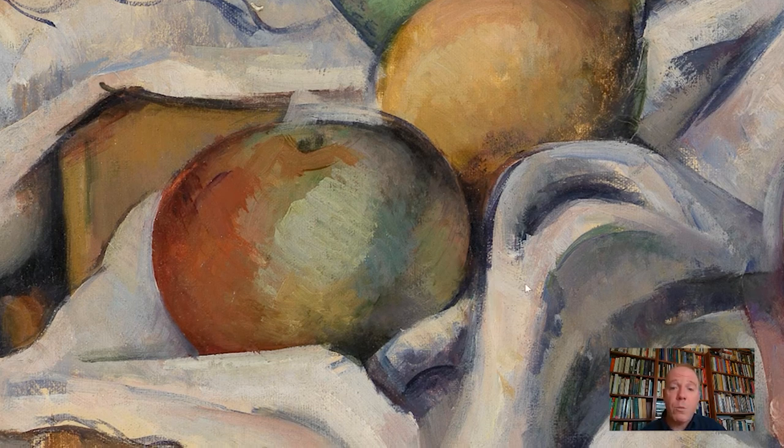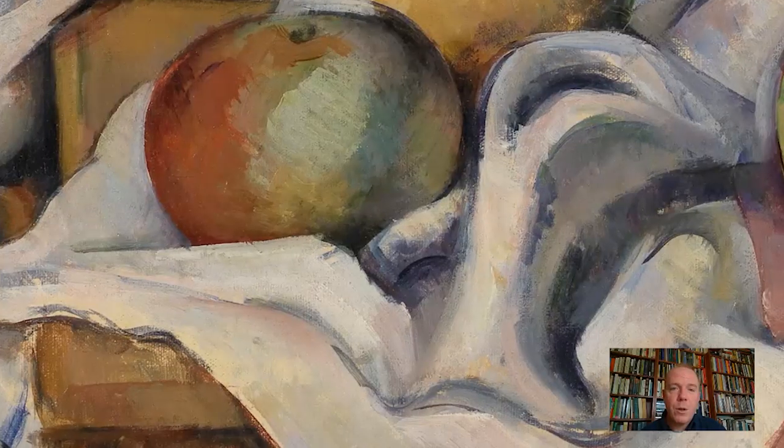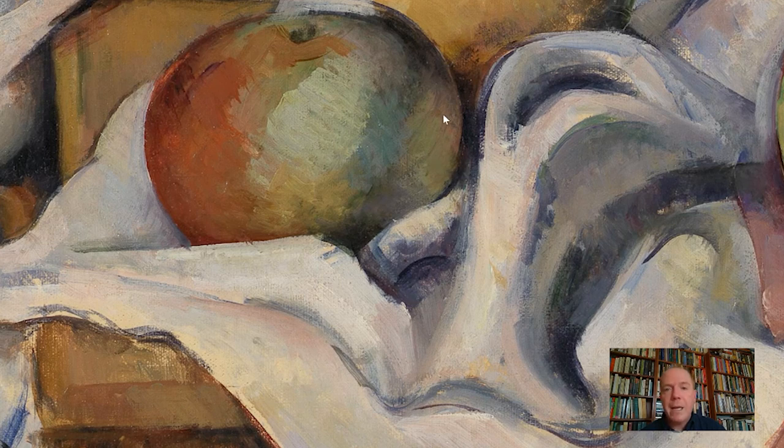This so-called white cloth, if you look closely at it, is anything but white. It's made up of essentially the same colors we find elsewhere in the picture. But Cezanne is very delicately describing light as it reflects off of that white cloth and hits the bottom right-hand side of the apple.